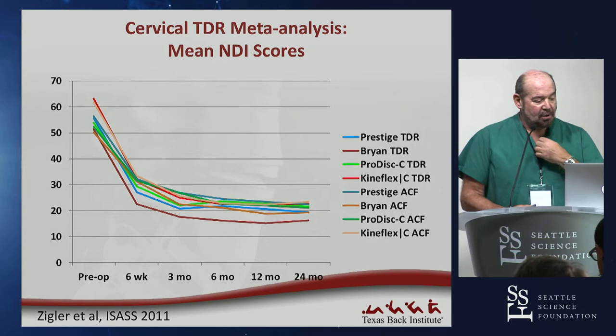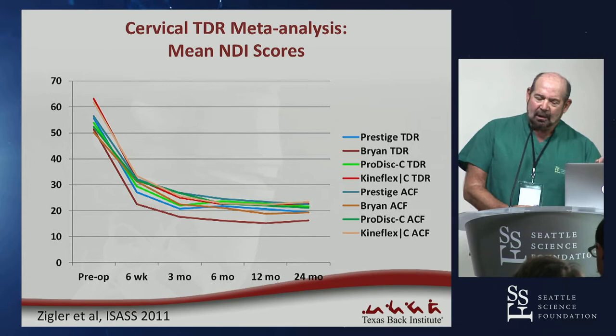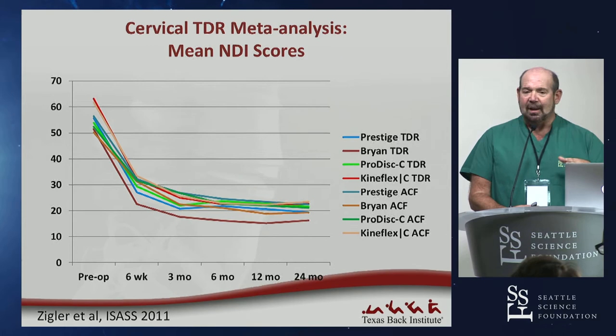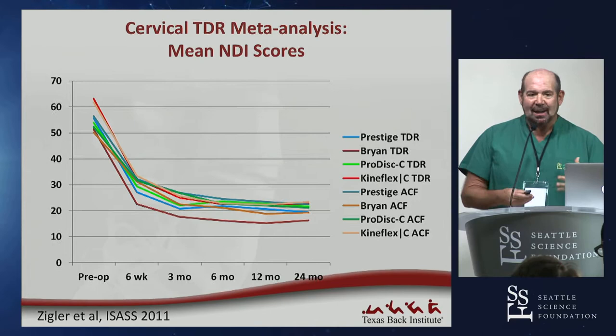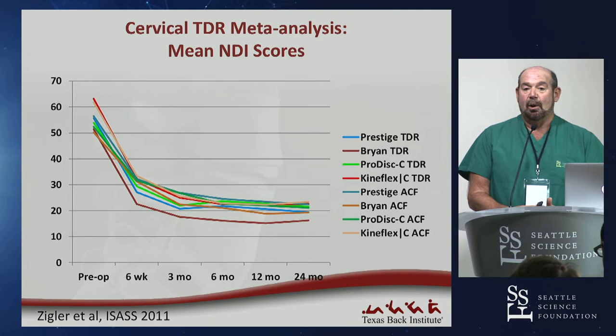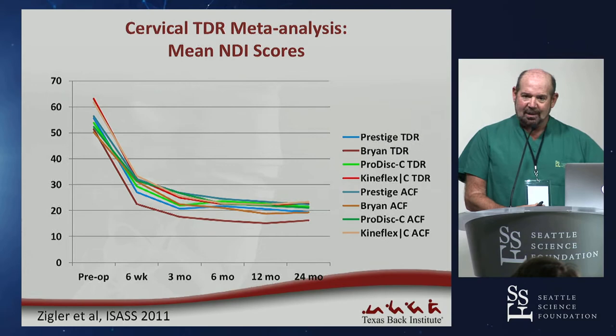We pulled out the NDI scores — NDI is the only exactly identical marker in every single IDE study. VAS wording varies across studies, so you can't pool VAS scores, but you can pool NDI. Looking at improvements across multiple disc replacement studies and their ACDF controls, patients report that their impairment is significantly less, uniformly. It's a very rewarding surgery.